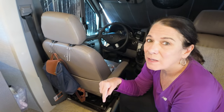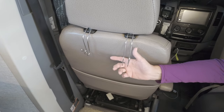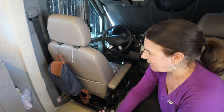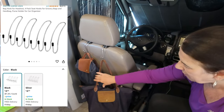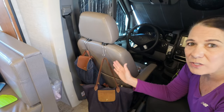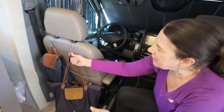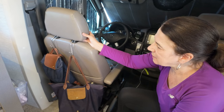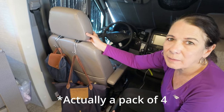I had these hooks in my car before we transitioned to this lifestyle and found them really, really helpful. So I brought them in here and they are fantastic. We have a couple in the Jeep and a couple in here. It lifts my pocketbook and my bag up off the floor — I always know where they are, and everything feels more organized. We got these from Amazon. They're called headrest hooks and they come in packages of six. I highly recommend them.